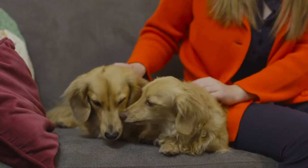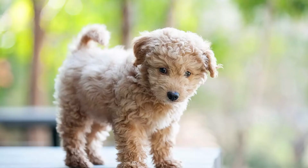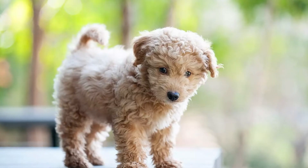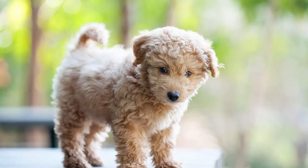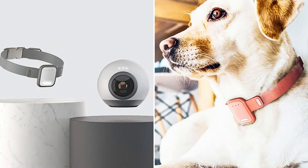Taking care of a pet is a lot of responsibility. Having a pet may eat up a lot of your time, and worrying about them might take the shine off your time outside the home. Because of this, tech firms are always coming out with new products to make your life and the life of your pet a little easier.